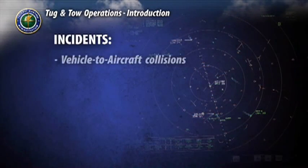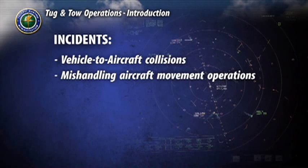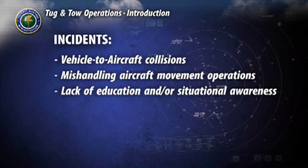Incidents also involve vehicle-to-aircraft collisions, mishandling aircraft movement operations, and personal and potential passenger injury due to lack of education and/or situational awareness.